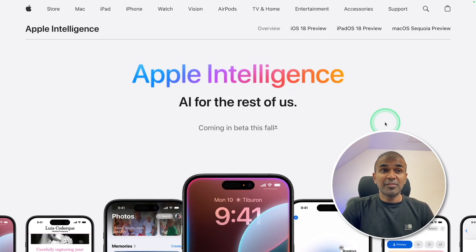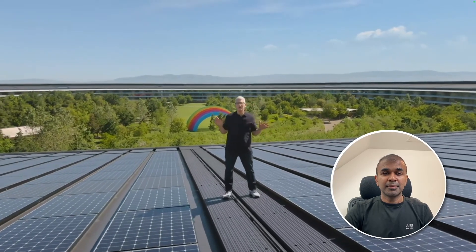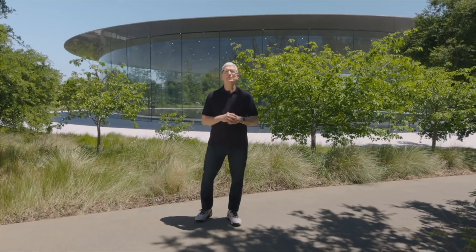This is amazing. Now we have Apple Intelligence — AI from Apple. Welcome to Apple Park. We're glad you could join us for what promises to be an action-packed and memorable WWDC. Introducing Apple Intelligence.